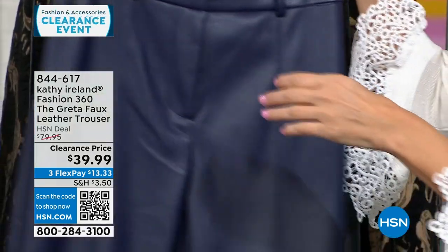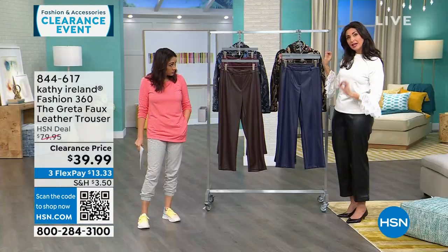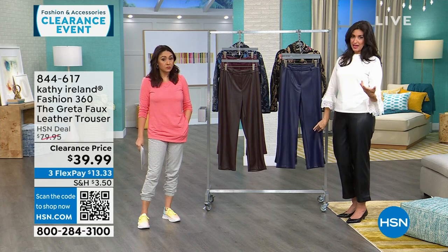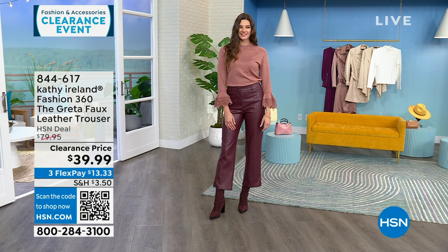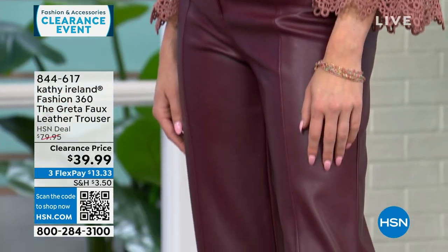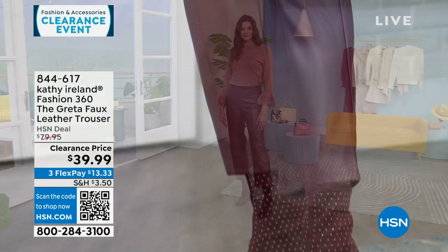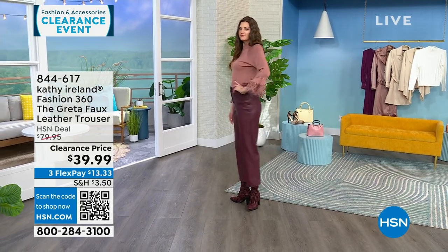I like the length — this is a 27-inch crop faux leather pant. I say crop on purpose because a lot of times when you look at something like this you think it goes all the way to the ankle. If you're short, it might be a pant on you. But if you're average or a little taller, it will be an ankle or crop length — really fun in the winter with a heel to show a little skin, or with a boot to show it off.